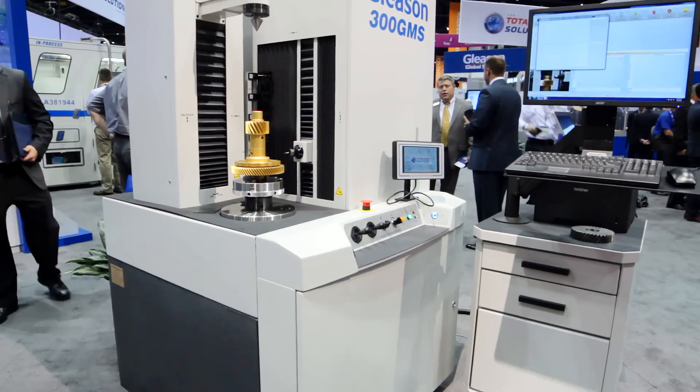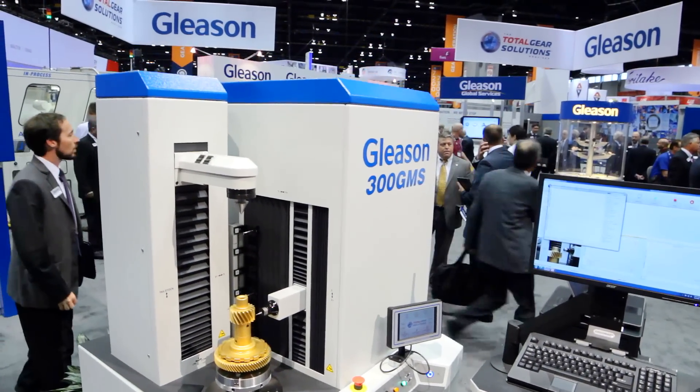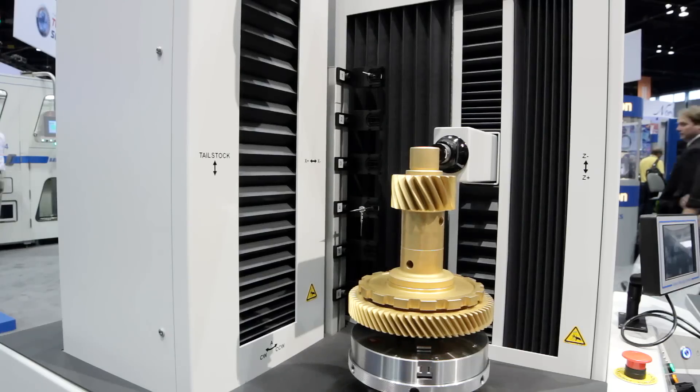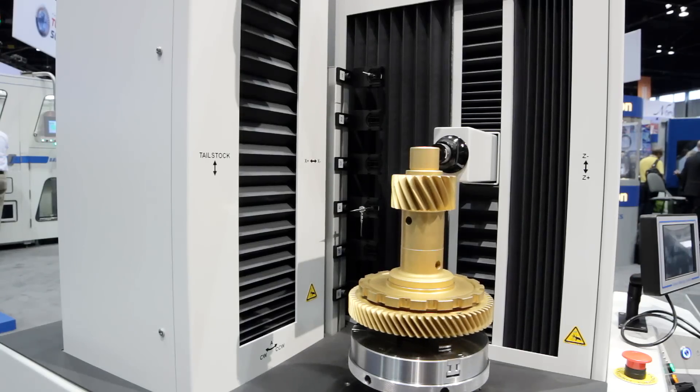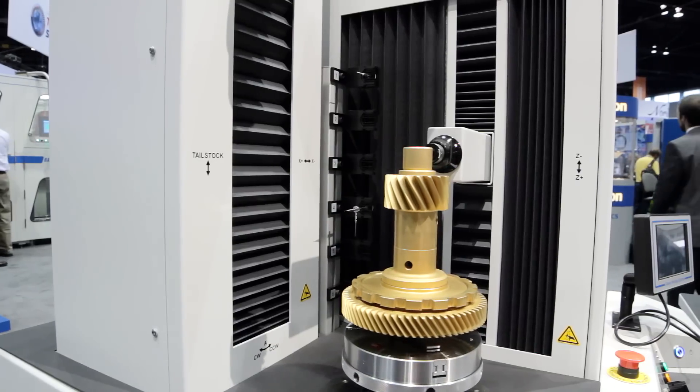This year at IMTS, we are introducing our latest product, 300 GMS, which measures gears for automotive, aerospace, and similar sized gear applications. This machine is equipped with an industrial PC that runs our gear metrology software, Gamma, on a Windows 7 platform.